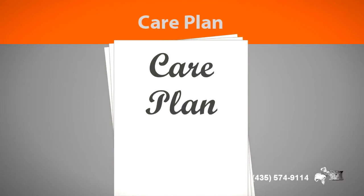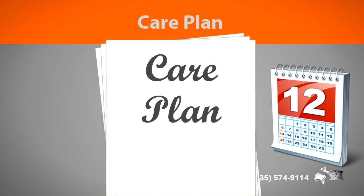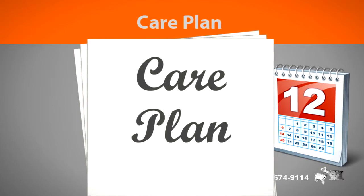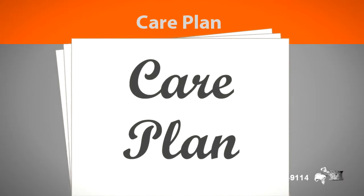The care plan you receive is made specifically for you. It usually involves a lot of visits up front, where we can see you often during the acute phase and the repair phases of healing. We want to stay on top of the process so we can have the best outcomes possible.